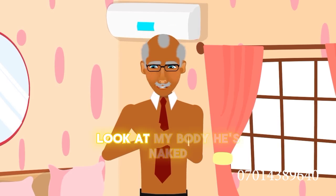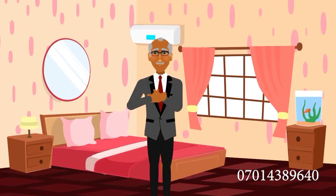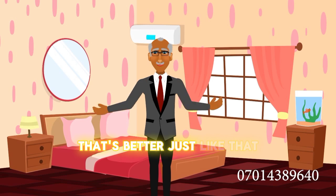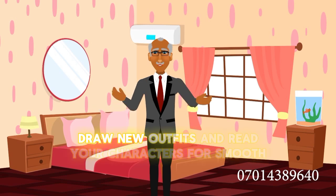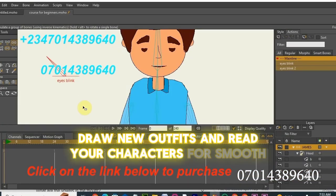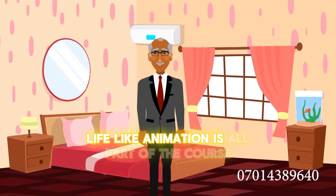Look at my body! It's naked! Bring it back! That is better! Just like that, you will learn how to change clothes, draw new outfits, and rig your characters for smooth, lifelike animation. It's all part of the course.